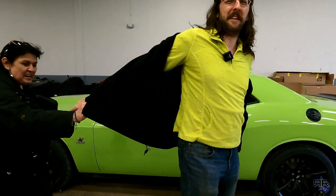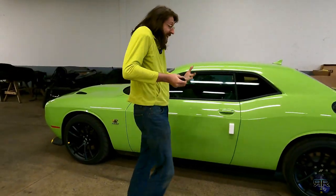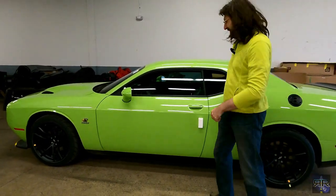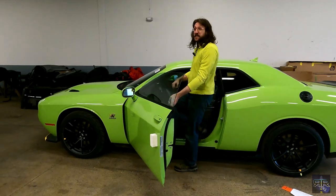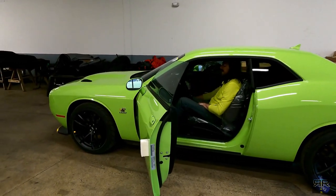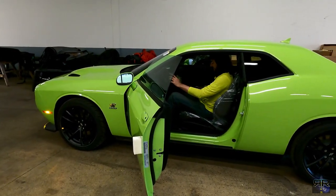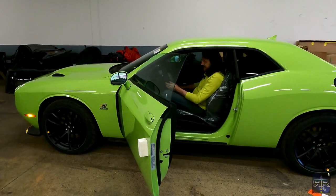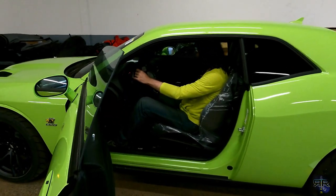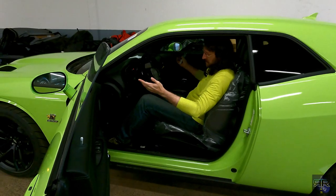This is so tight on me. Okay, first start — it's in ship mode still. Oh, wow. This has the Alcantara steering wheel. And everything is dim and there's no thing there because ship mode.